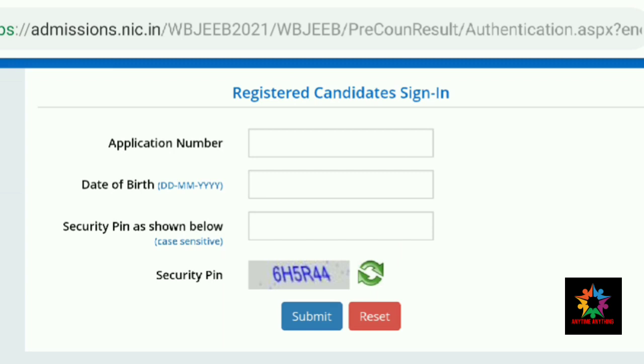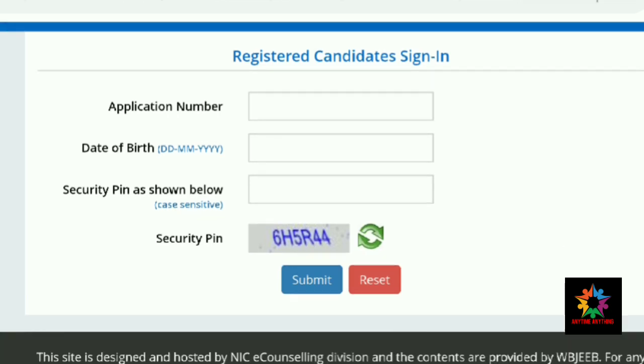If you have any questions, please check the link in the description below and click the result link for ANM GNM Entrance 2021.